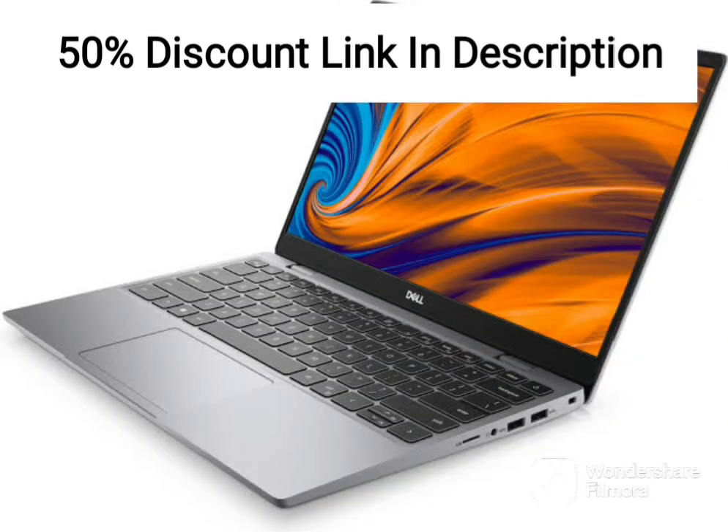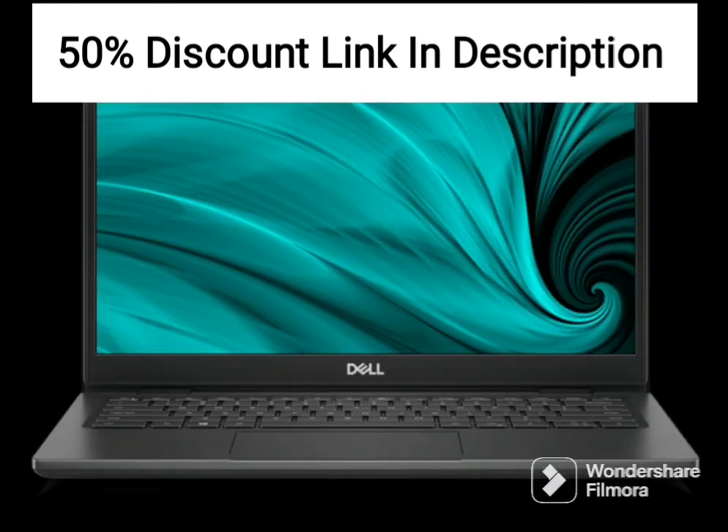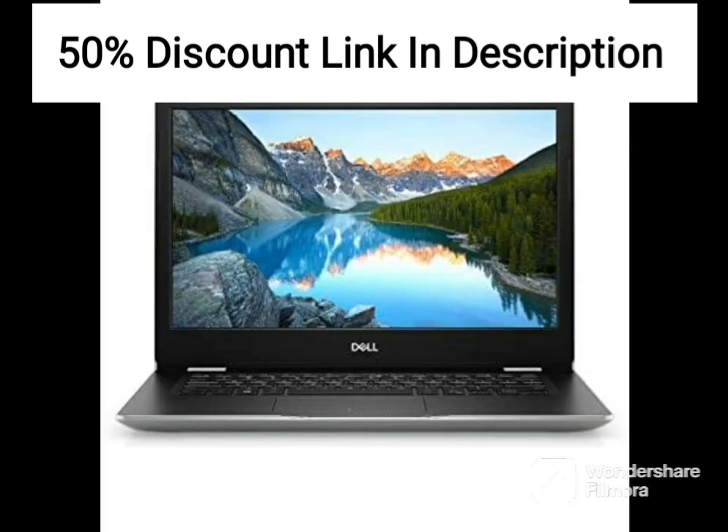One of the standout features of this laptop is its inclusion of Vega 8 graphics, which delivers clear and vivid visuals, making it perfect for streaming videos or working on graphic design projects. The 15.6-inch FHD display is also a nice touch, providing an excellent viewing experience with crisp and vibrant colors.